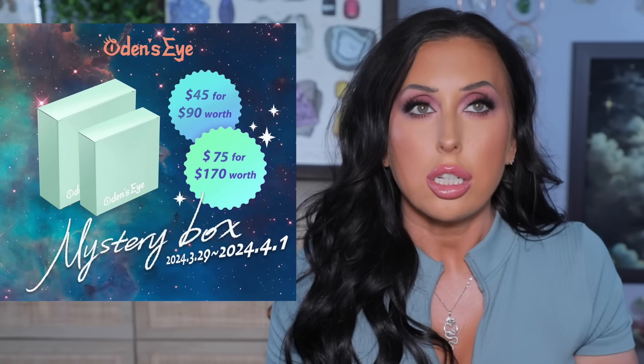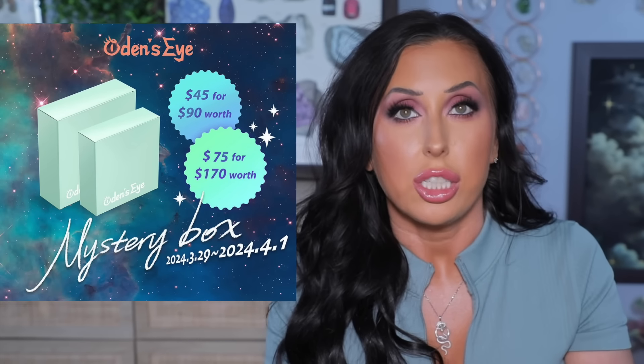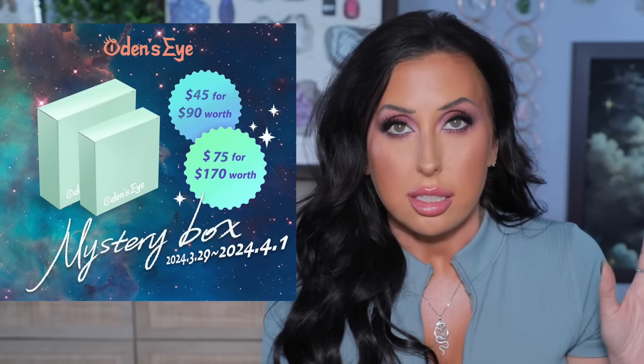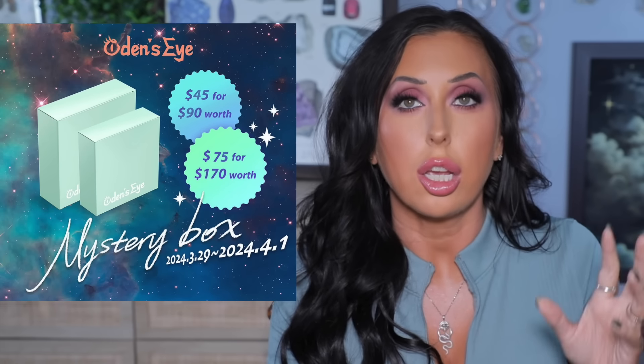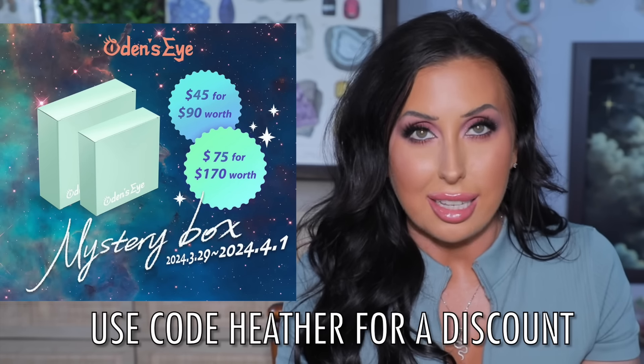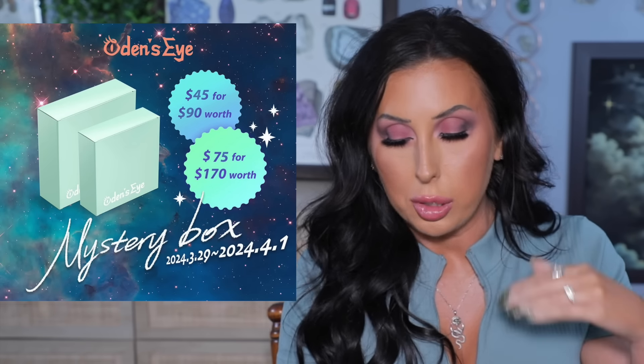I also wanted to let you know that Oden's Eye is going to be doing mystery boxes — they usually do these around Easter and they're usually made up of existing products, not new products. If you wanted to try Oden's Eye, this can be a really good time. They're going to have a $45 box — use code Heather, get it for a discount, and you get $90 worth of products. They're also going to have a $75 box — use your discount code and get $170 worth of products. If you like hauls, please do like this video. I'm going to link my haul playlist and a video of me testing new makeup so we can hang out even longer.